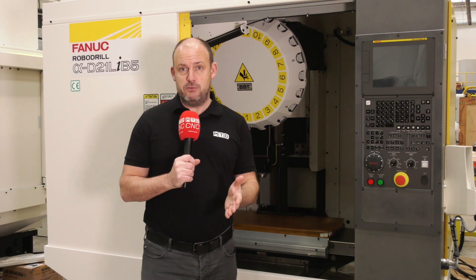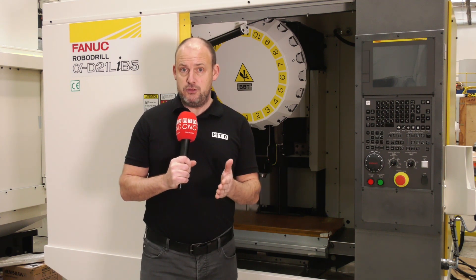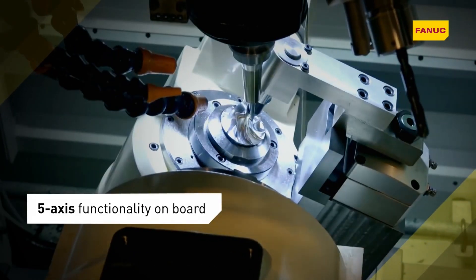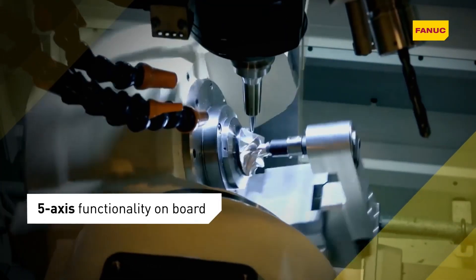They are capable of four or five axis simultaneous machining as well. If you choose to, you could put a two axis table on here or a fourth axis unit to do multi-face machining, or full five axis simultaneous machining.